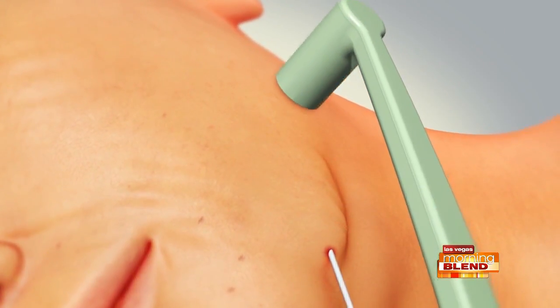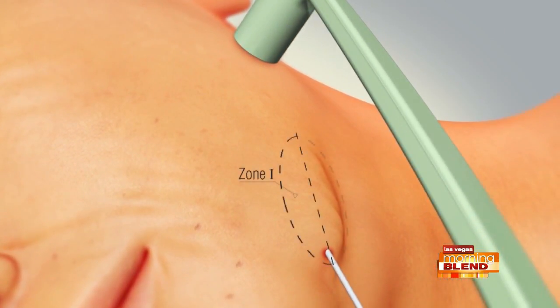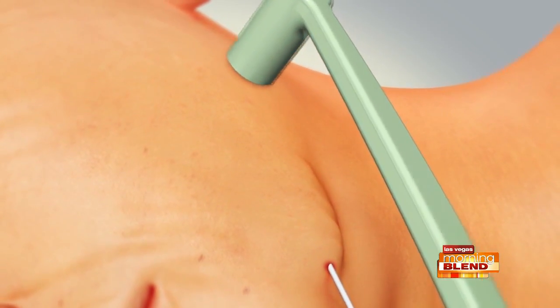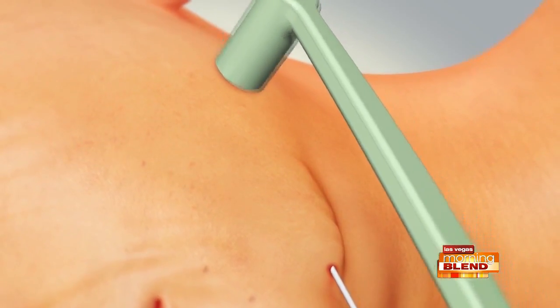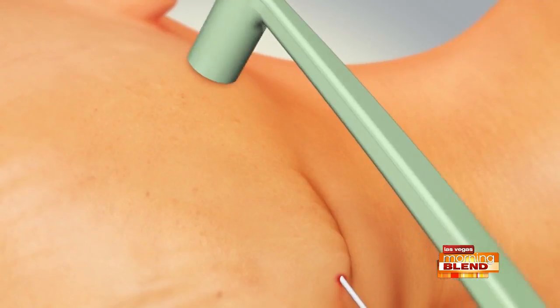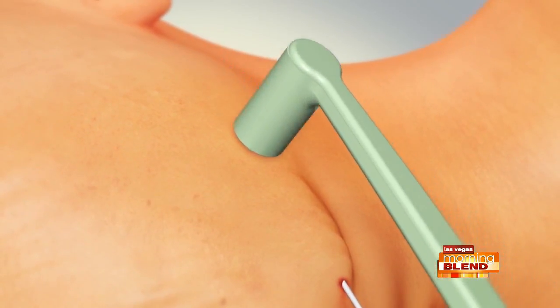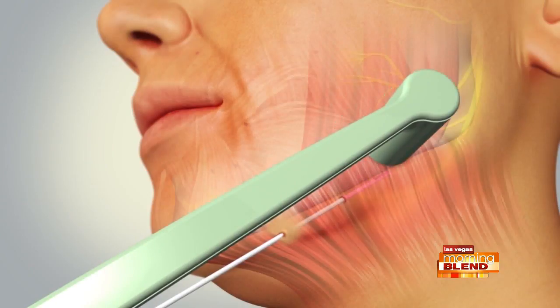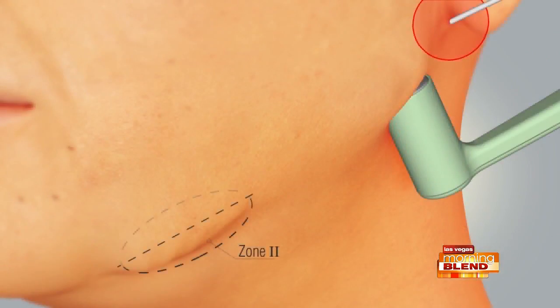Here we have the handpiece for the Face Tight. What it is is radio frequency energy — it's not radiation, but radio frequency energy is a mainstay of medicine. We have energy going from the outside and a little probe inside, so we're sandwiching that energy into the deeper layers all the way up to the skin. What we're getting is significant remodeling — adipose remodeling, which is fat remodeling — and tightening of the skin unlike anything I've ever worked with before.